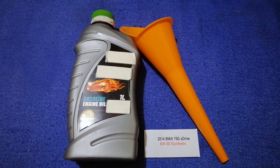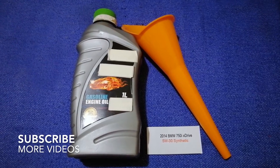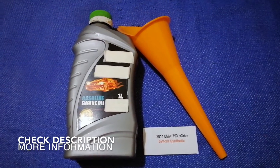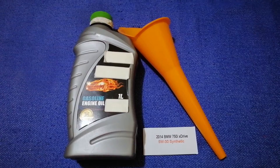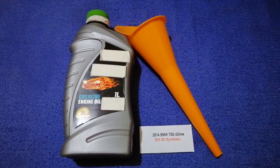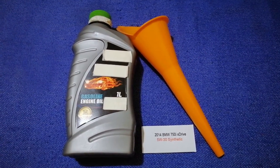Hey guys, welcome back. Today we are going to talk about the oil type for the 2014 BMW 750i xDrive. If you are looking for what oil to buy for your 2014 BMW 750i xDrive, I have already looked it up — just check the video description and I will try to leave the info there as well.